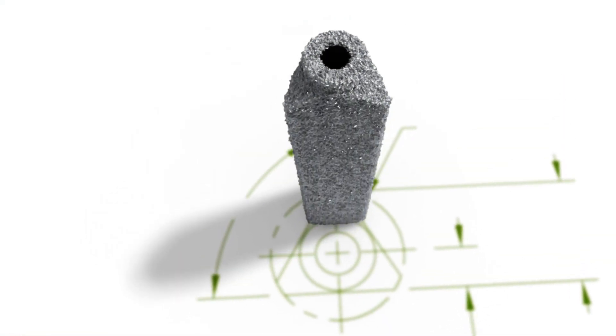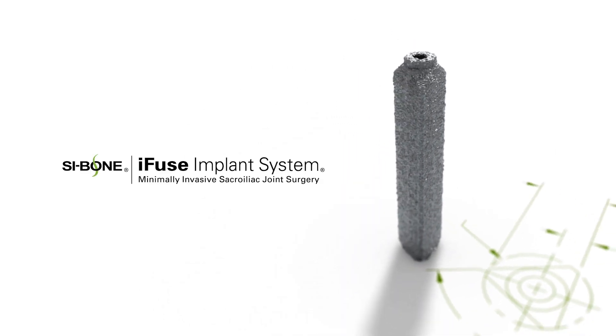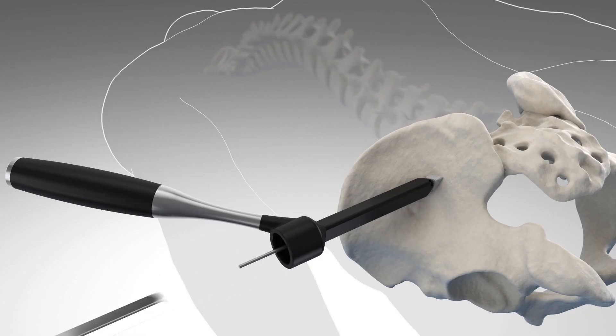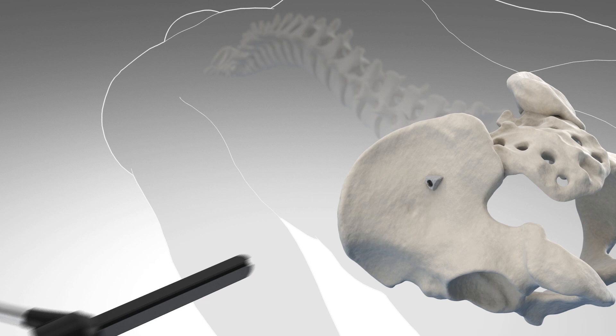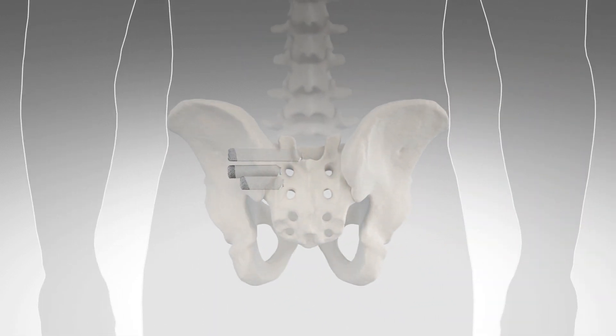For those patients with chronic debilitating pain who have not had relief from conservative treatment, minimally invasive SI joint fusion may be an option. At OrthoNeuro, we use the iFUSE implant system. iFUSE has a unique patented triangular shape to provide immediate stabilization and long-term fusion of the SI joint. Normally three implants will be used depending on your size. The entire procedure is performed through a small incision, approximately two to three centimeters long, on the side of your buttock.